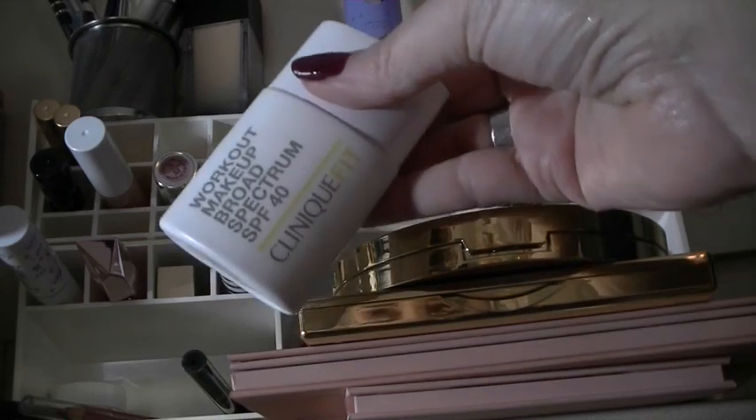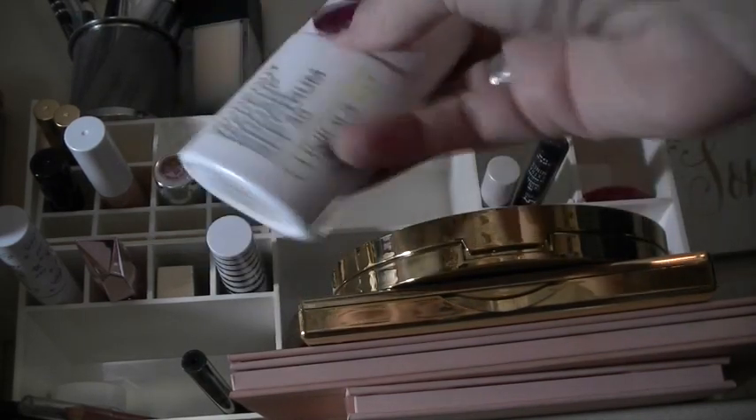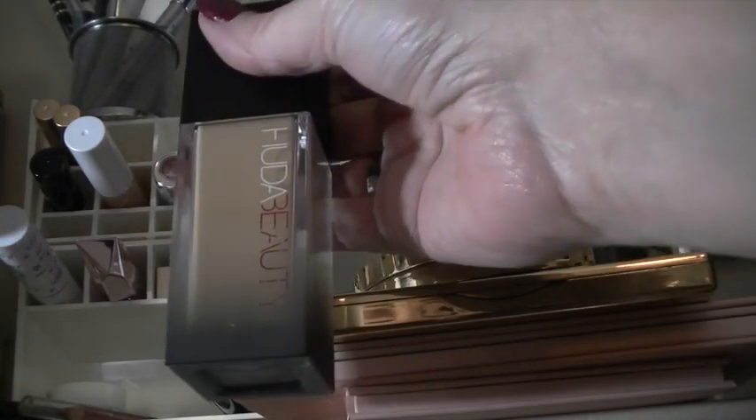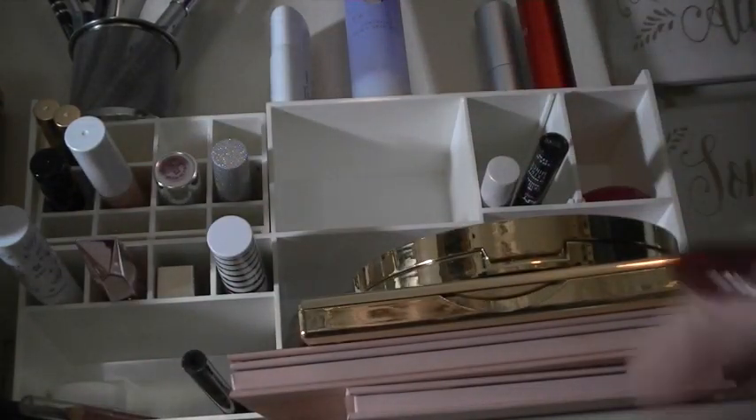I am using my Clinique Fit Workout makeup. This is in my project pan, it's going to be staying. I have been mixing it with my Huda, but I think I'm going to switch foundations and use something else.